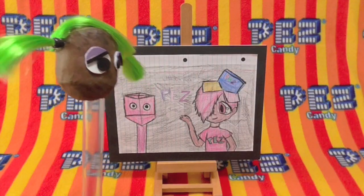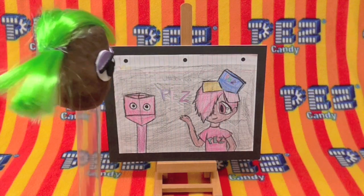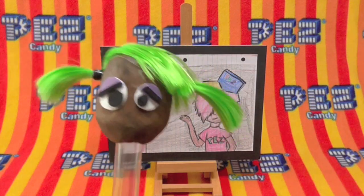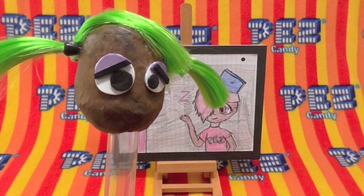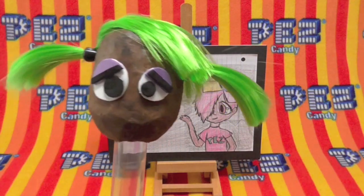Hey Rusty, here's one of you. It shows you and then you turning into a boy, and it says the Unboxing Pez Show. How neat is that? I wish someone would do that with me — turn me into a real girl. No, I like what I am.